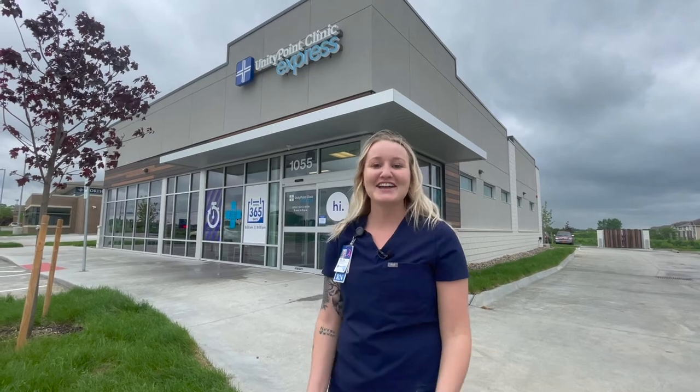Hi, my name is Nikki. I'm a clinical care attendant here at the new UnityPoint Clinic Express in Ankeny. We are located on Oralabor Road right across from DMACC campus. If you want to come on in, I'll tell you a little bit about what we do and give you a quick tour of the facility.